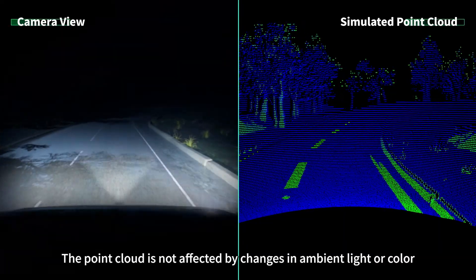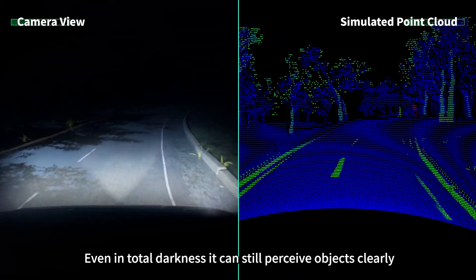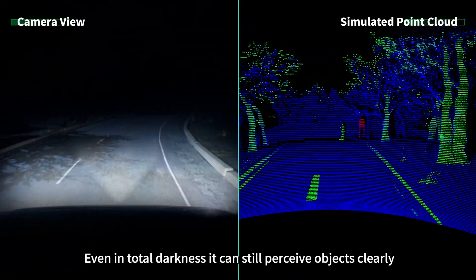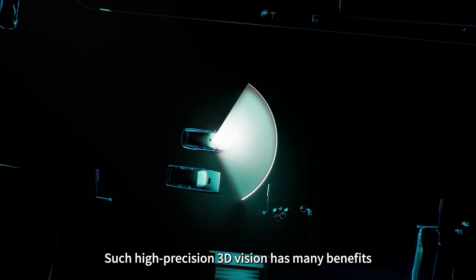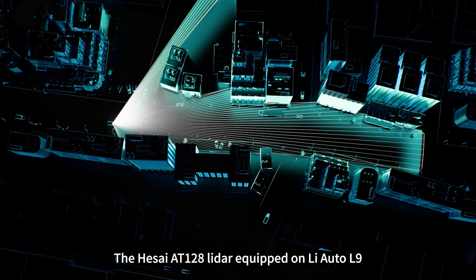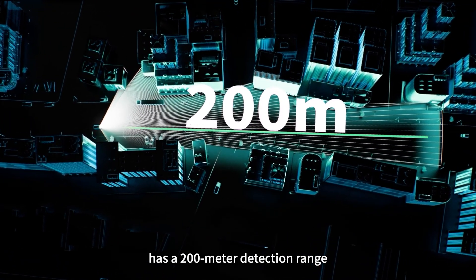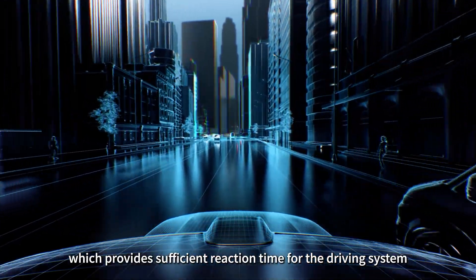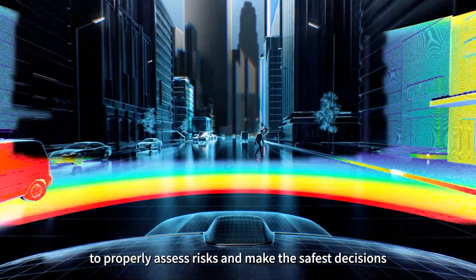The point cloud is not affected by changes in ambient light or color. Even in total darkness, it can still perceive objects clearly. Such high-precision 3D vision has many benefits. First is seeing farther — the Hesai AT128 LiDAR equipped on LiAuto L9 has a 200-meter detection range, which provides sufficient reaction time for the driving system to properly assess risks and make the safest decisions.